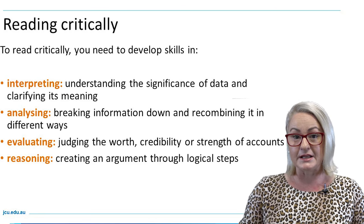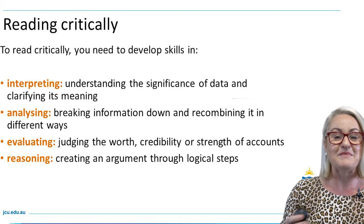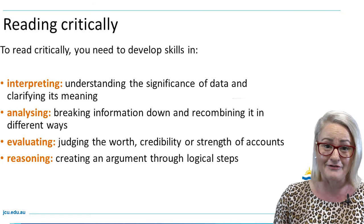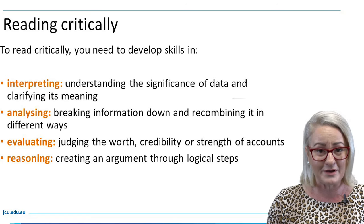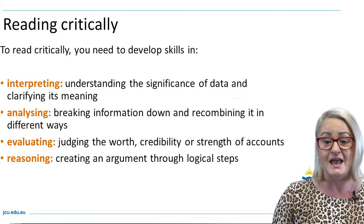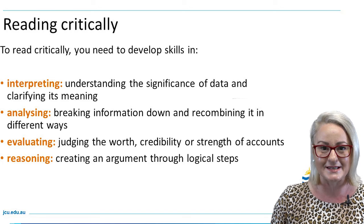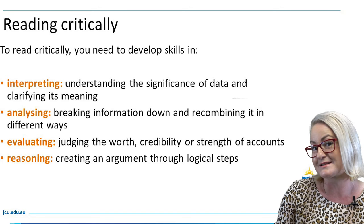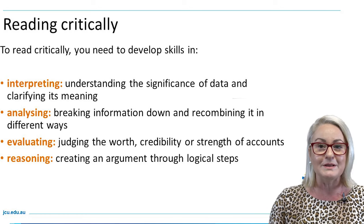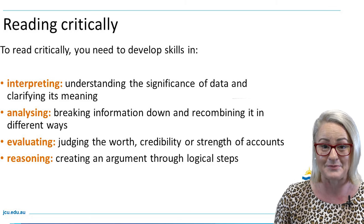Reading critically is also a powerful tool for reviewing what you are learning — making notes, checking definitions, learning new words, key concepts and theories. To read critically you need to develop a whole gamut of skills in interpreting, understanding the significance of data sets, clarifying meaning and also analyzing. Analyzing is embedded in your subject outlines, task descriptions and marking criteria — it's all about breaking down information and recombining it in different ways for a set purpose and context.